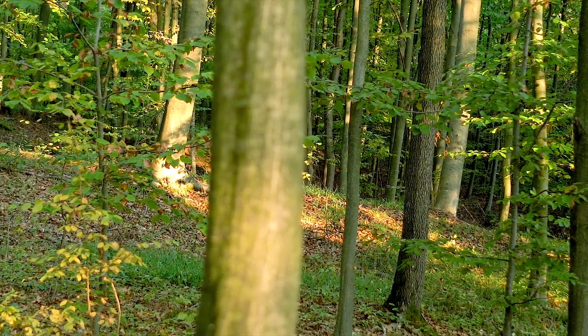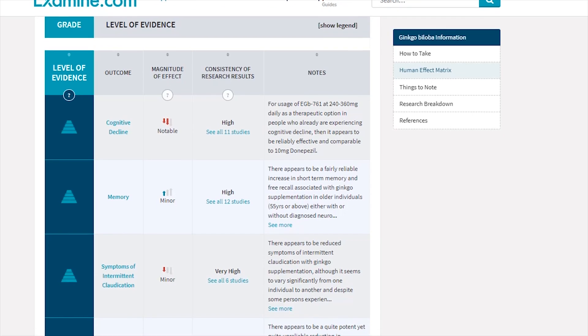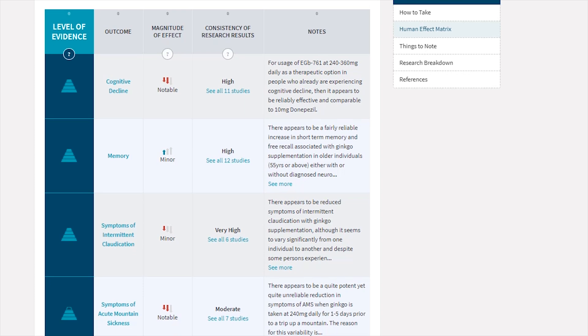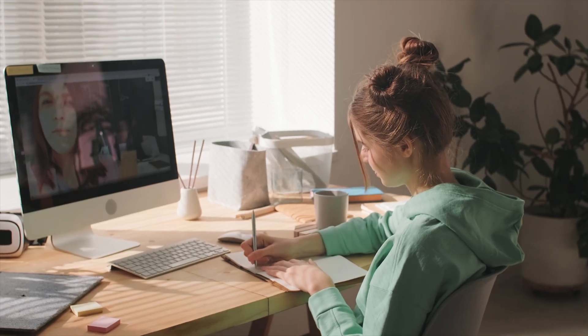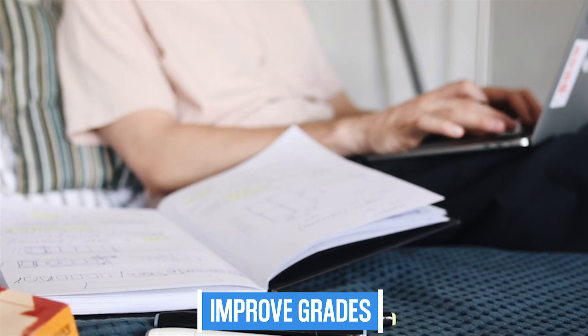Ginkgo biloba is a herbal supplement made from the leaves of the ginkgo tree. The primary driver behind a lot of people supplementing with it is that it can improve your memory, and the research clearly tells us that ginkgo biloba is very effective at reducing cognitive decline — especially in elderly people experiencing memory-related concerns like Alzheimer's. But just how effective is it for young people looking to achieve better grades or make more money?